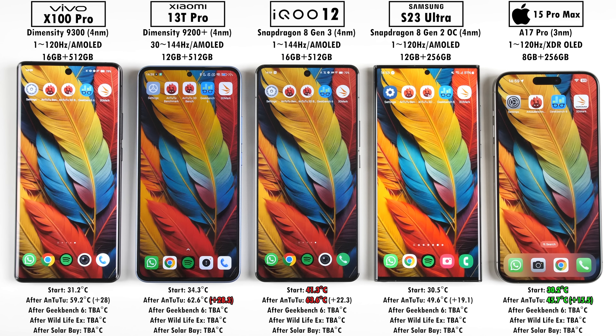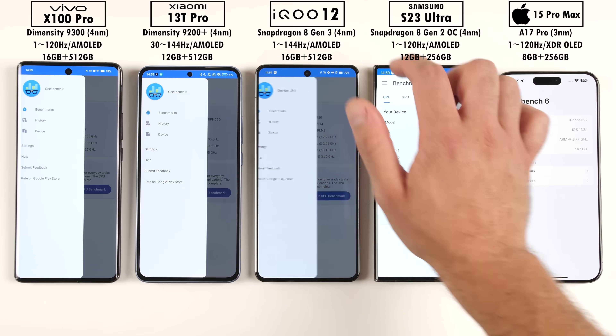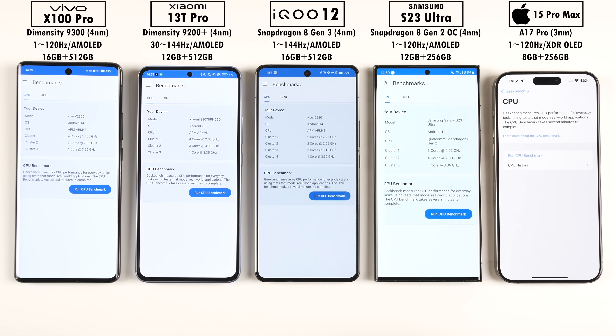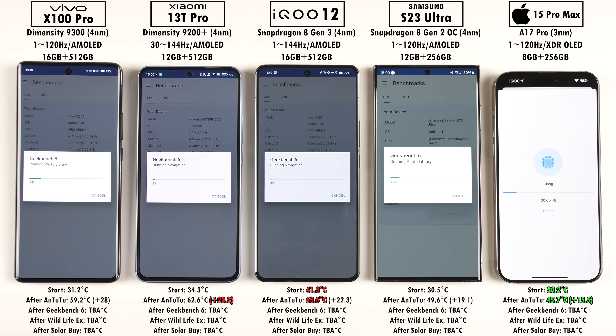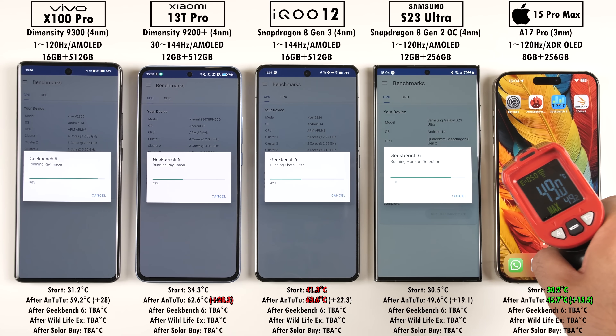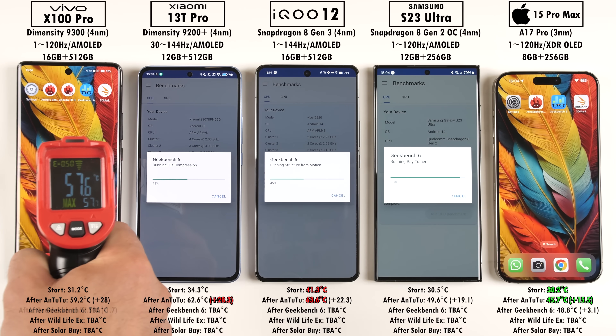The new Snapdragon 8 Gen 3 has fewer efficiency cores — only two — and more performance cores, that being five, but sticks to the same one main core with the Cortex X4. The impressive Dimensity 9300 runs four Cortex X4 cores: one clocked at 3.25GHz and three at 2.85GHz, plus four performance cores and absolutely no efficiency cores.